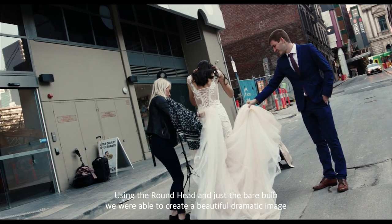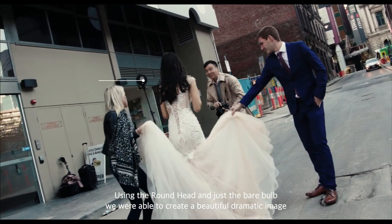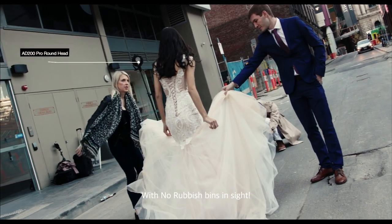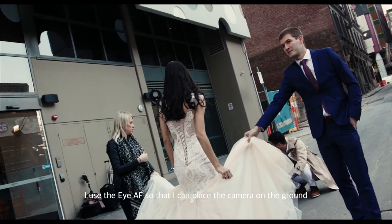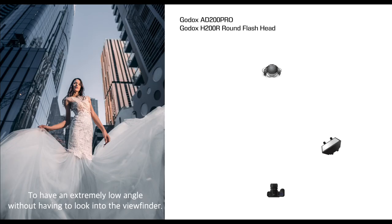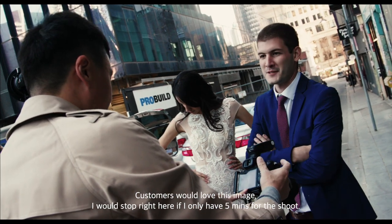Using the AD200 Pro with the round head and bare bulb, we were able to create a beautiful dramatic image with no rubbish bins in sight. I use IBIS so that I can place the camera on the ground to achieve an extremely low angle without having to look into the viewfinder.